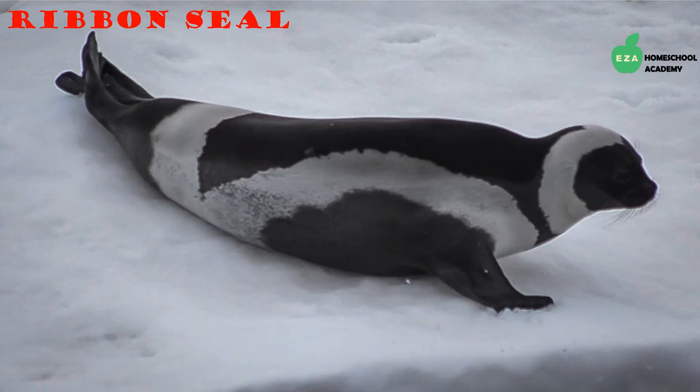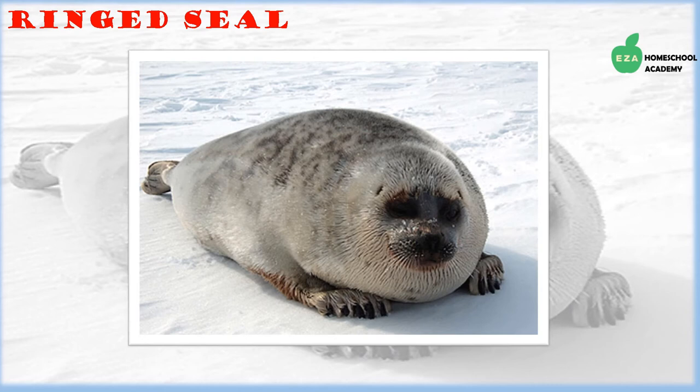It is easy to see why this species is called the ribbon seal — adults have a distinctive set of stripes across their bodies. They are true ice seals and spend most of their lives at sea in deep cold water or on thick stable ice floes. They eat a lot of fish and shrimp.